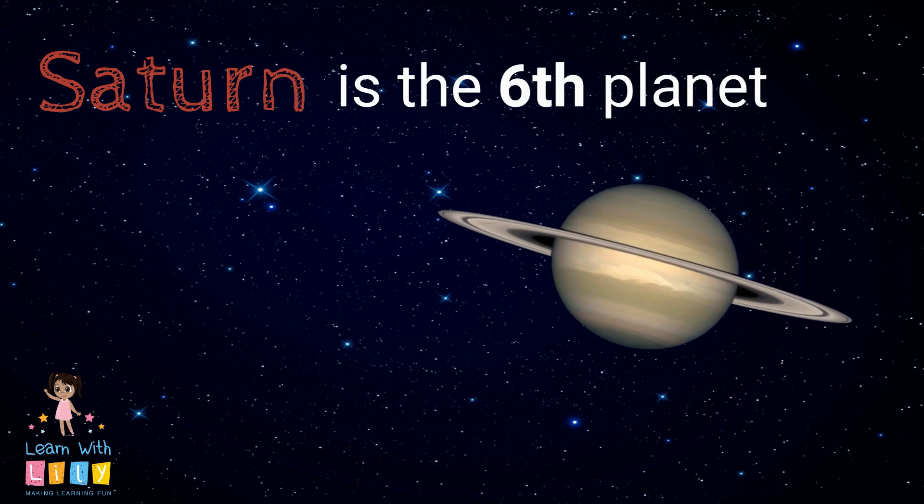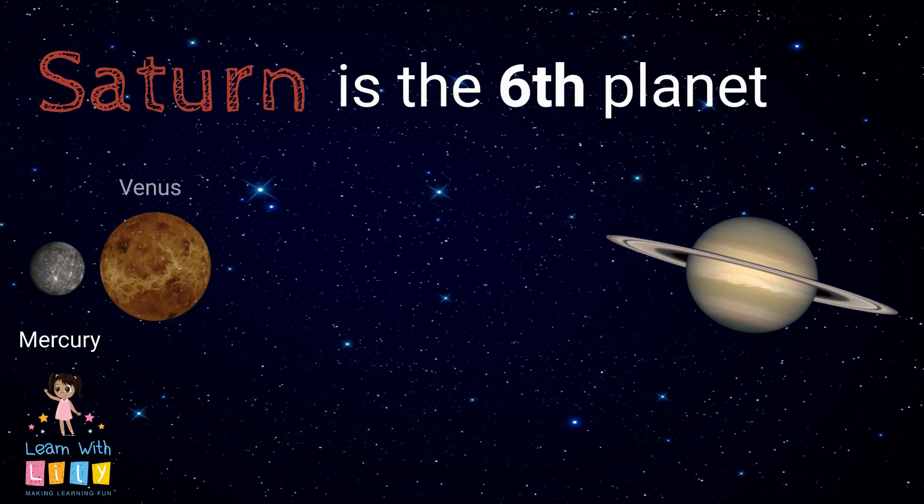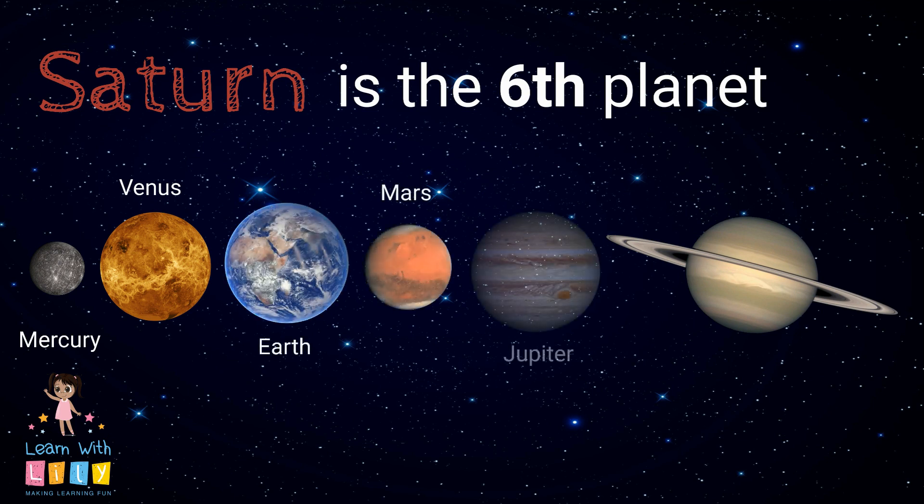Saturn is the sixth planet from the Sun. The others are Mercury, Venus, Earth, Mars, and Jupiter.